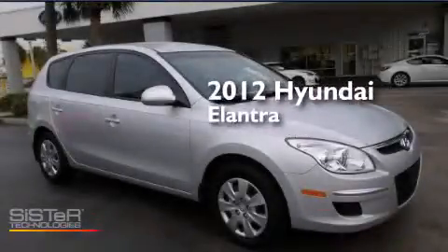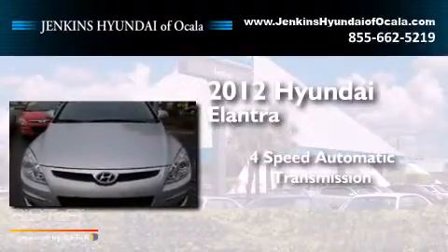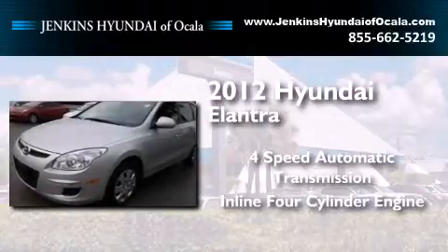This is a certified pre-owned 2012 Hyundai Elantra. This four-door sedan has a four-speed automatic transmission and an inline four-cylinder engine.